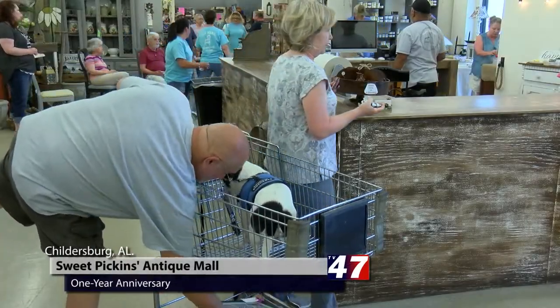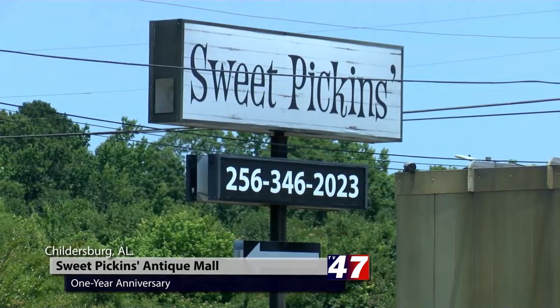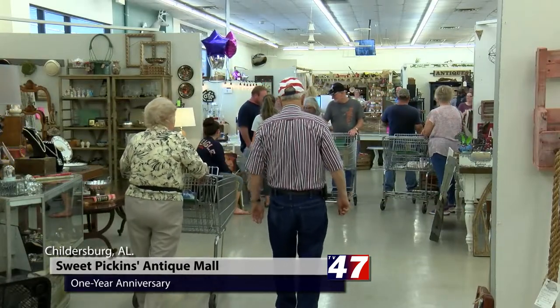Customers of all shapes and sizes showed up to the one year anniversary of new ownership at Sweet Pickens, an antique mall located right off Highway 280 in Childersburg. The new owner, Patty Scarver, has made some changes over the last year. To learn more, I caught up with assistant store manager Diana Peterson.